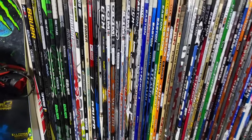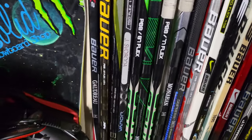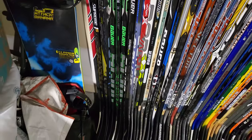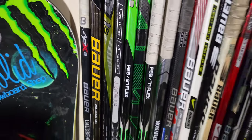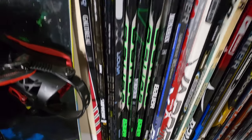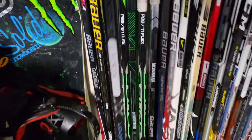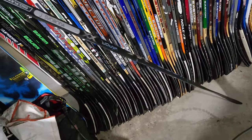Got them in alphabetical order by brand, so we're going to start with Bauer. Got that Johnny Gaudreau game-used APX2 — Johnny Gaudreau, absolute stud, still on the Flames right now. Got the Bauer Supreme 1S, two of those, and then the amazing Vapor XX, brand new — a Boda game-issued hockey stick.